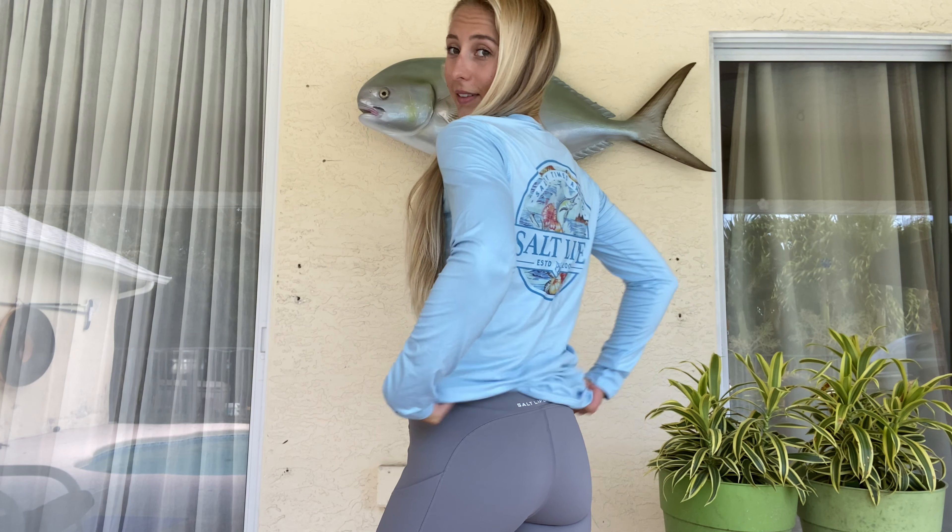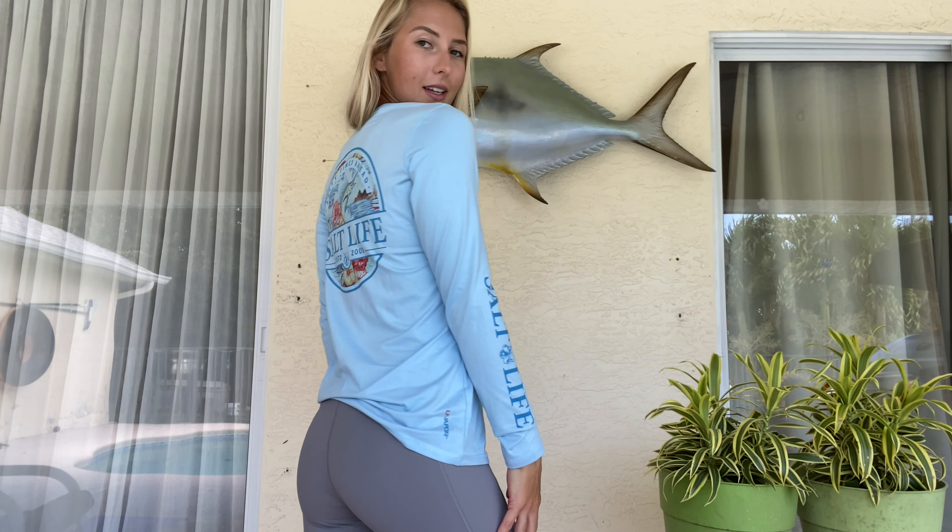I'm squatting down here because my little tripod is a little short. The first thing I have on is the performance shirt. When I go fishing I always wear performance shirts — always like 98% of the time. They're super lightweight, long sleeves, protect you from the sun. Here's the back of it and I love the color. All blues just look really good on me — I'm a blue person.